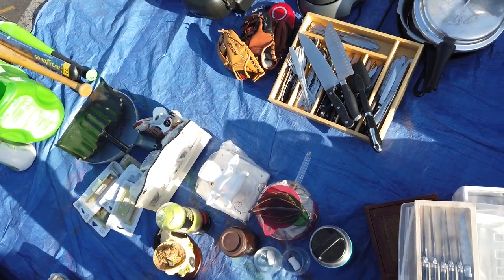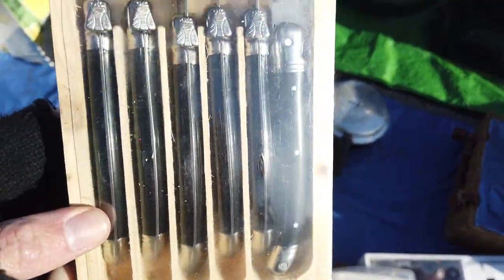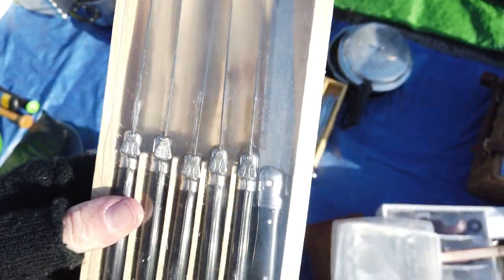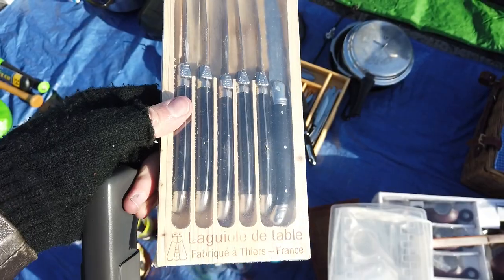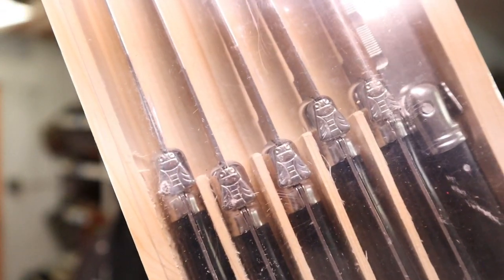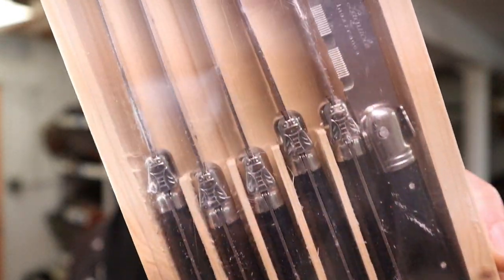We've covered cookware and ways to make drinks, but we haven't covered any knives yet. I found this set of knives for five dollars — they're from a French cutlery company called Laguiole. They do flatware and different knives, and they're incredibly high quality with really unique designs. They make handles out of bone, horn, or wood, and a lot of them are handcrafted. These ones have wood handles with a neat folding design and little fly details on the edge — I'm totally into the little flies.